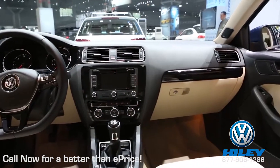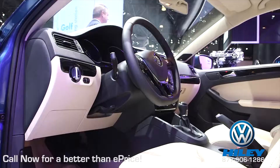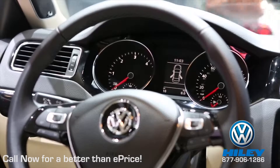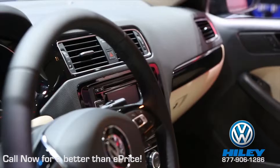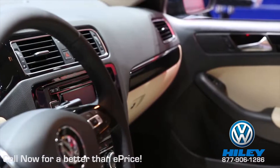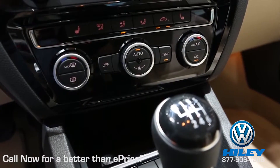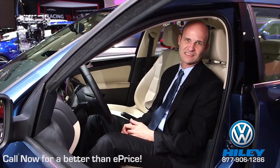The interior of the 2015 Jetta has also been updated to include a brand new steering wheel, the same that's in the Golf A7, a new instrument cluster design, and piano black trim accents. Also available is dual-zone automatic climate control on the gas and TDI trims.